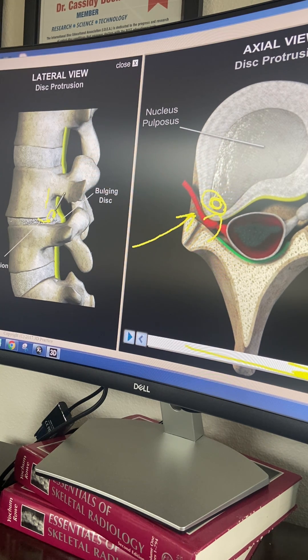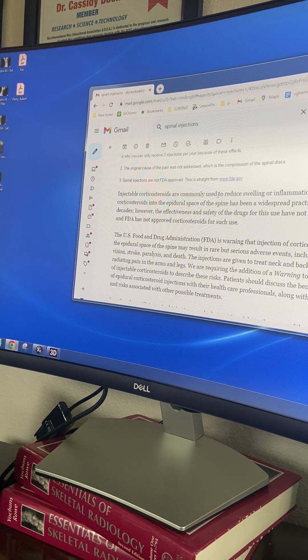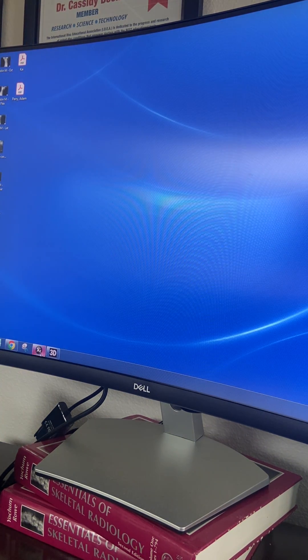In some cases it'll actually worsen things because it reduces the water content within the disc. Injections are actually not even FDA approved. Straight from the fda.gov website: injectable corticosteroids are commonly used to reduce swelling or inflammation, but injecting them into the epidural space of the spine — the effectiveness and safety of the drugs for this use has not been established, and the FDA has not approved corticosteroids for such use.